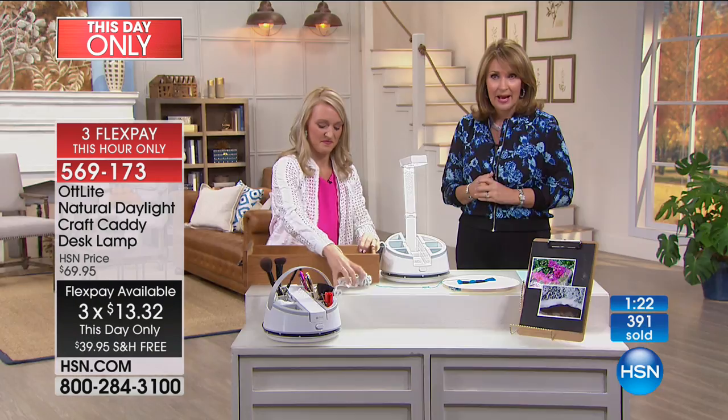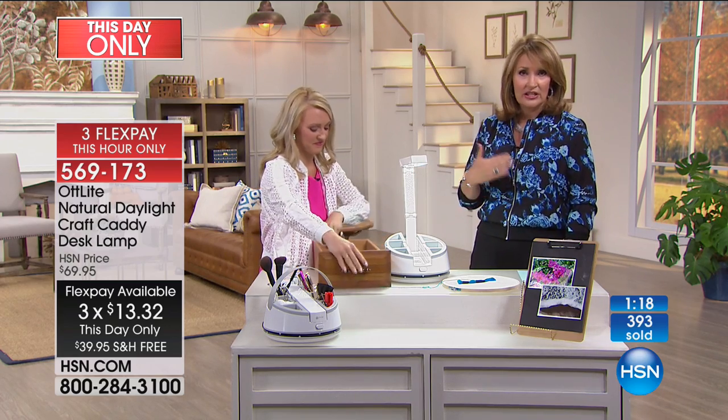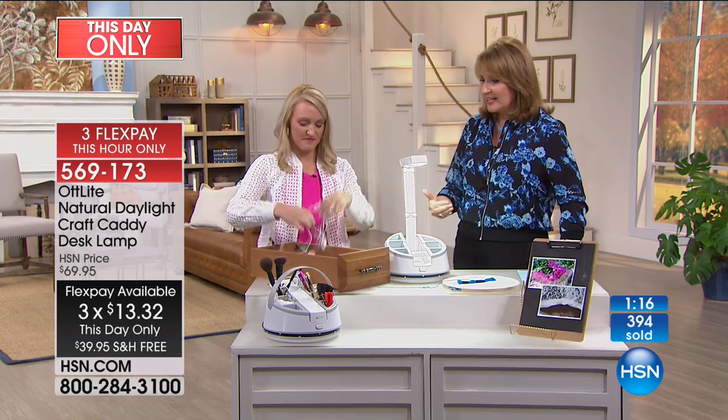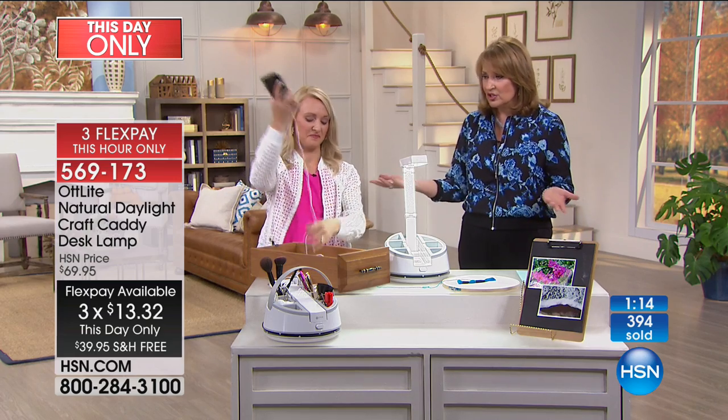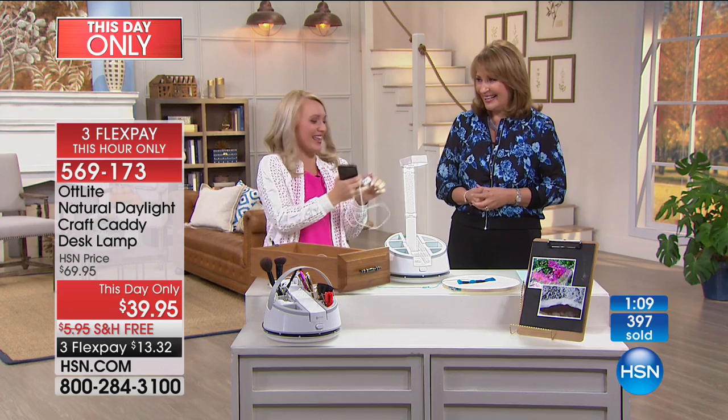I personally just learned about this technology today — we've been offering these but it's my first time, and I was really impressed when Stephanie was sharing backstage. Stephanie herself is a sewing, craft, and DIY expert and blogger, so she gets excited about this — getting organized really makes her happy.